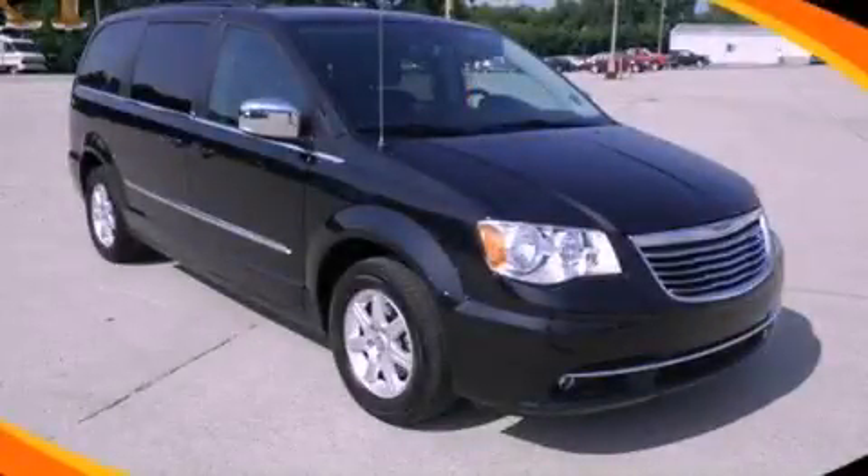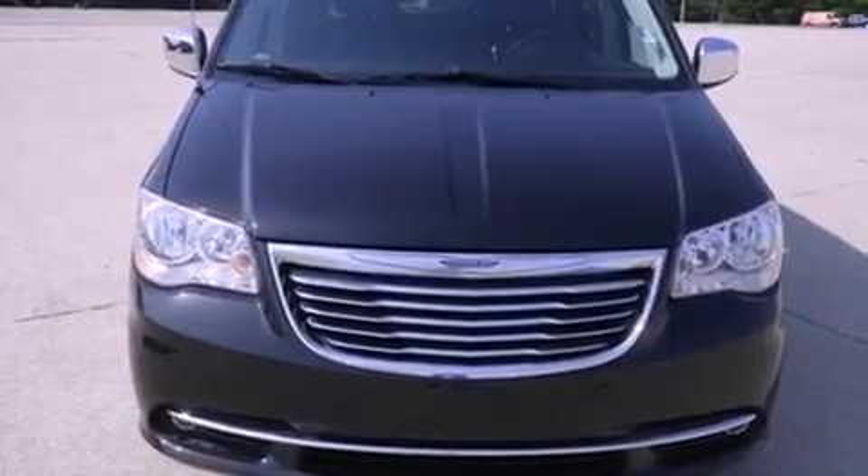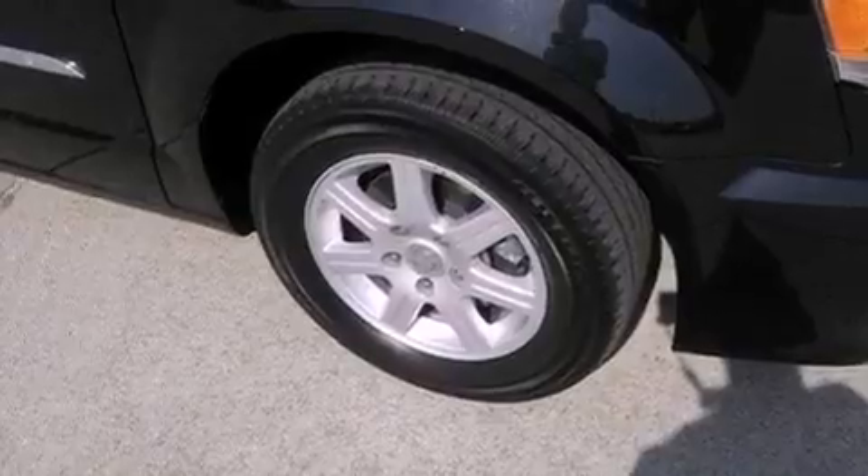This is a 2012 Chrysler Town & Country, the vehicle with enough space for you and yours. It features a 3.6-liter, six-cylinder engine and a six-speed automatic transmission.